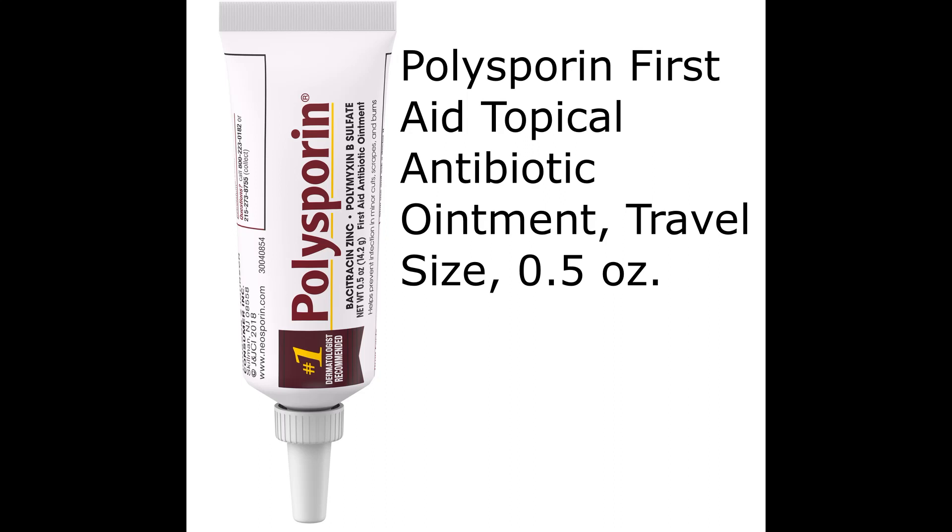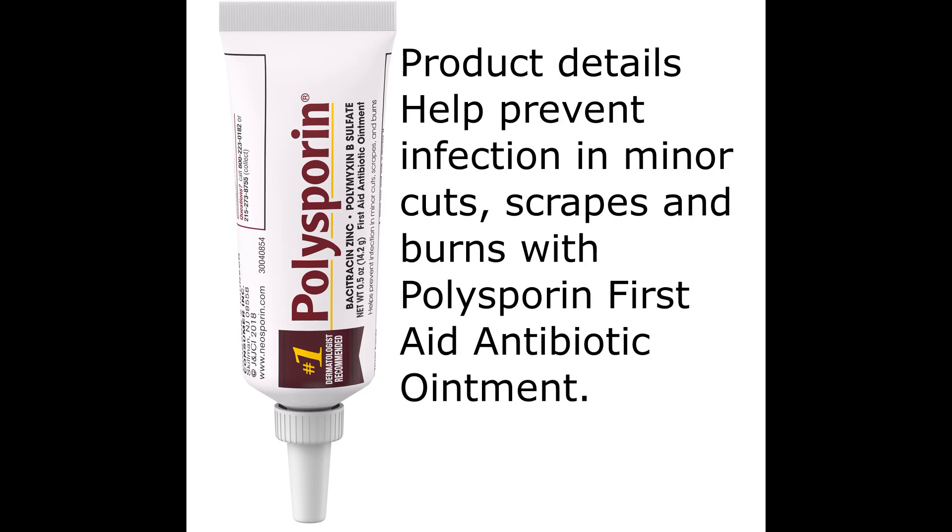Polysporin First Aid Topical Antibiotic Ointment, Travel Size, 0.5 oz. Help prevent infection in minor cuts, scrapes and burns with Polysporin First Aid Antibiotic Ointment.